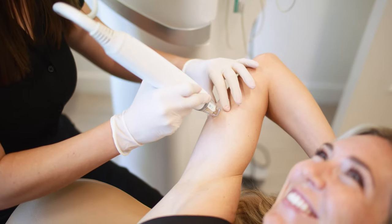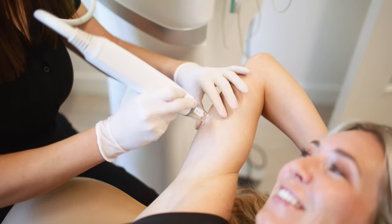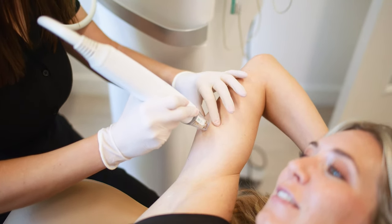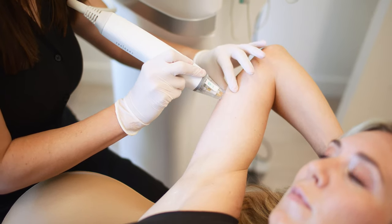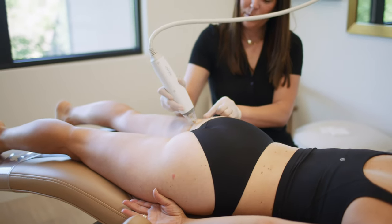Potenza can be done anywhere on the body. It's most common to treat the face, neck, and of course the chest, but we're also able to treat the abdomen, your inner thighs, your knees, arms, booty, and anywhere you have skin.